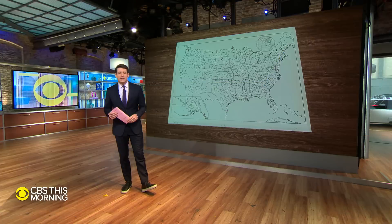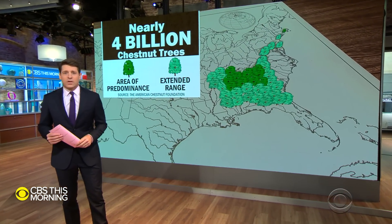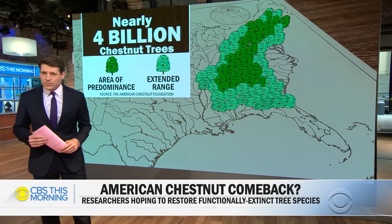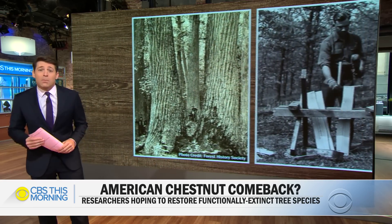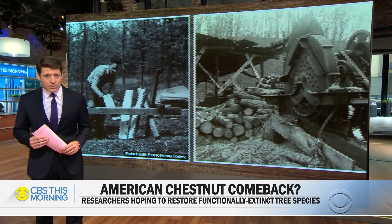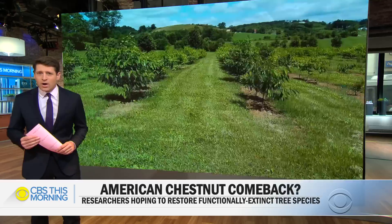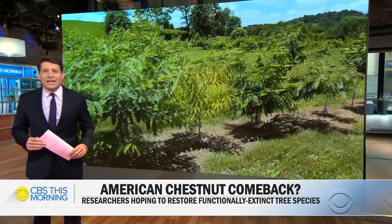This morning we're exploring a project to bring back an icon of American forests. More than a century ago, nearly 4 billion American chestnut trees grew in the eastern U.S., dominating forests from Maine to Florida. Wood from the massive trees helped build the country and was used in everything from homes to railroad ties. Its famous chestnuts fed animals and people. Then about a century ago, disease wiped out virtually all the trees. Chip Reid visited a Virginia farm to learn how an ambitious program is trying to restore the once-mighty chestnut.